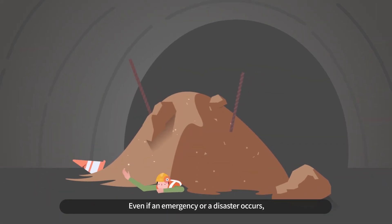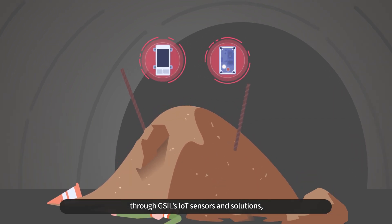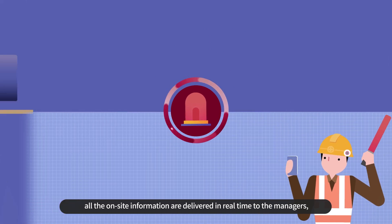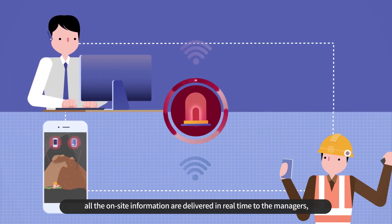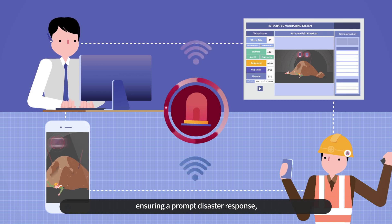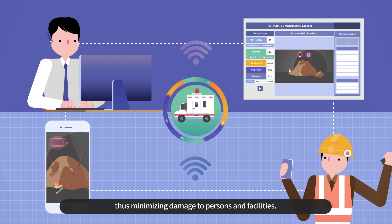Even if an emergency or a disaster occurs, through GSIL's IoT sensors and solutions, all the on-site information is delivered in real-time to the managers, ensuring a prompt disaster response, thus minimizing damage to persons and facilities.